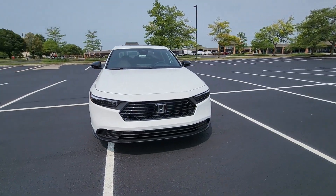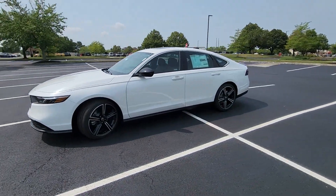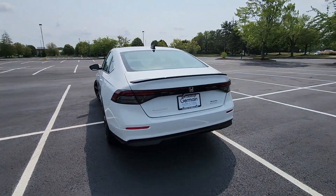2024 Honda Accord Hybrid. This sedan combines safety and comfort with style and performance. You'll love this long list of impressive amenities, which include the following.